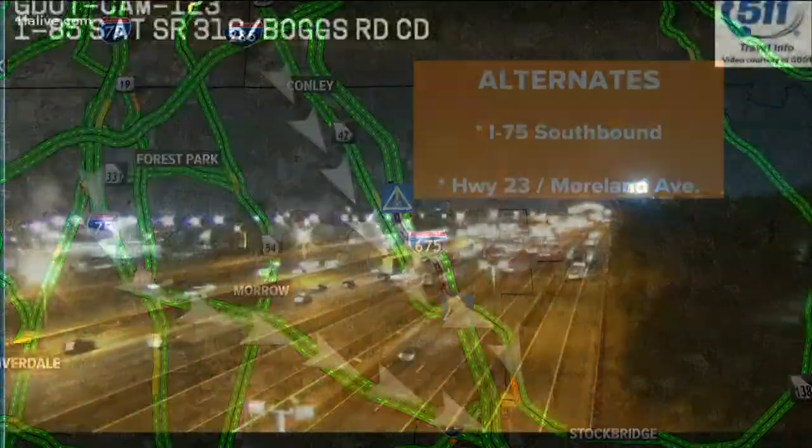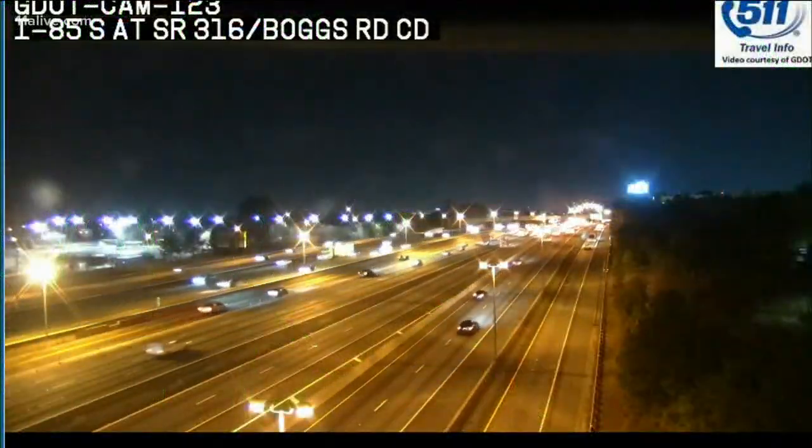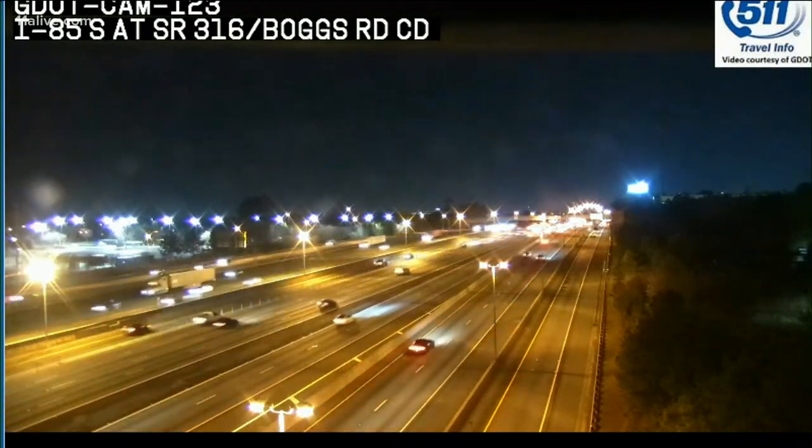As you can see, southbound 75 is wide open. Good news — we cleared the wreck on 85 south near North Druid Hills, and also cleared the wreck on I-20 westbound near Wesley Chapel.